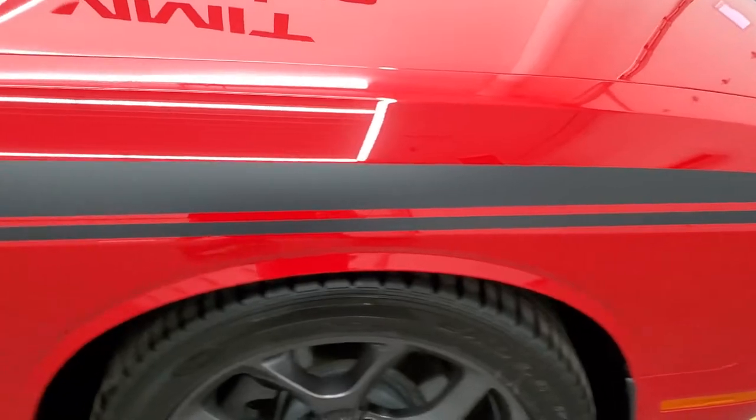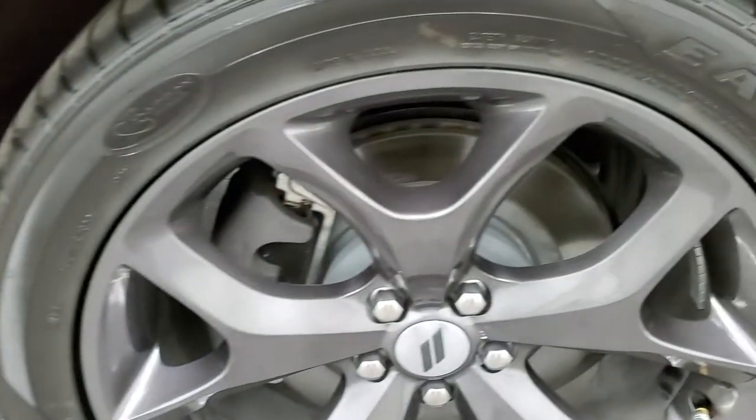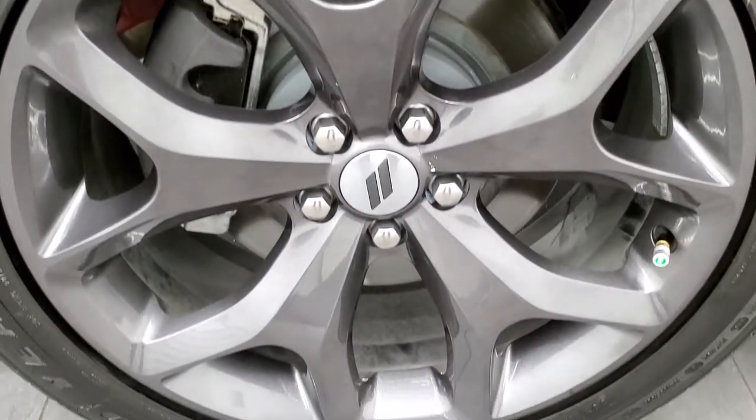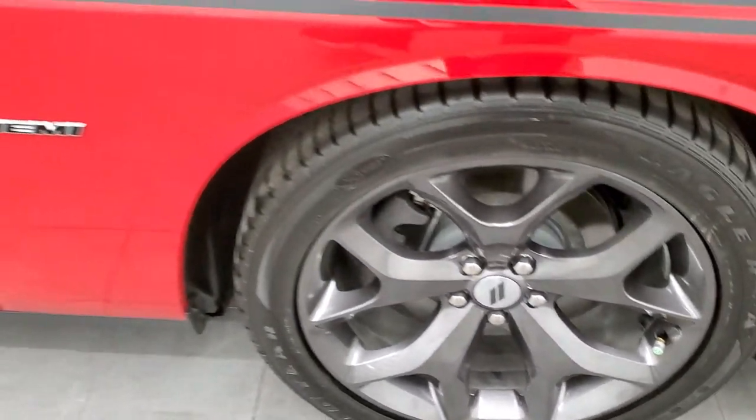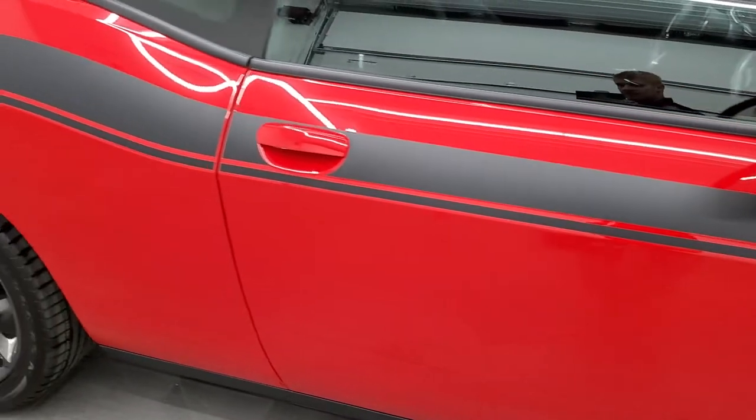Passenger side front fender is in excellent shape as well. And the passenger side rim — no scuffs or scrapes on there. As you go down this side of the car, take note of how clean the body is, how reflective and mirror-like that paint is.